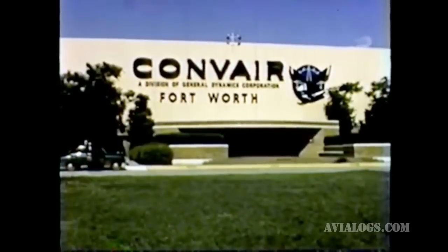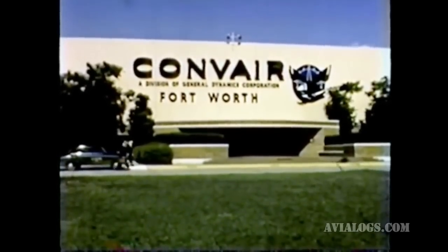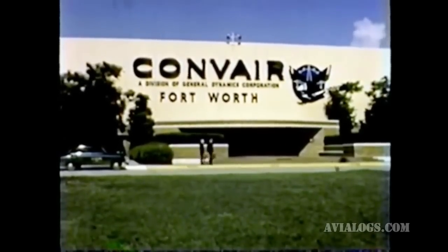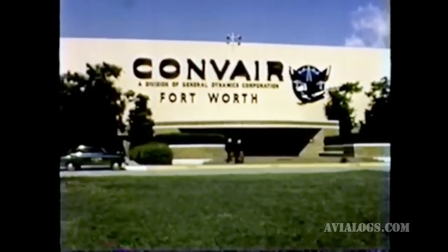At Convair Fort Worth, the Air Force has established one of its first facilities for research and development of a nuclear-powered aircraft. The program began at Fort Worth in 1951, and now the first airborne operation of the low-energy nuclear reactor has been achieved.